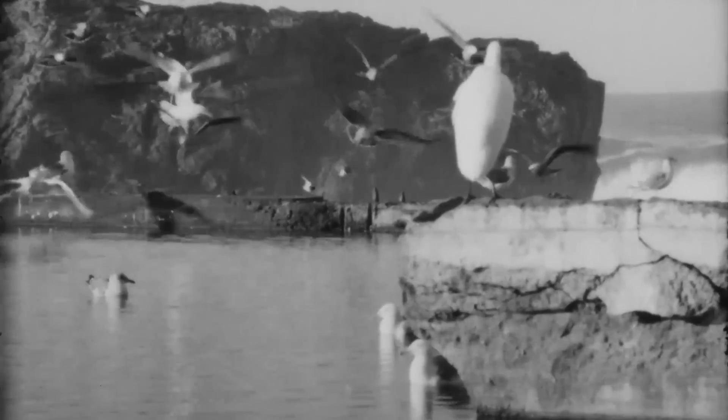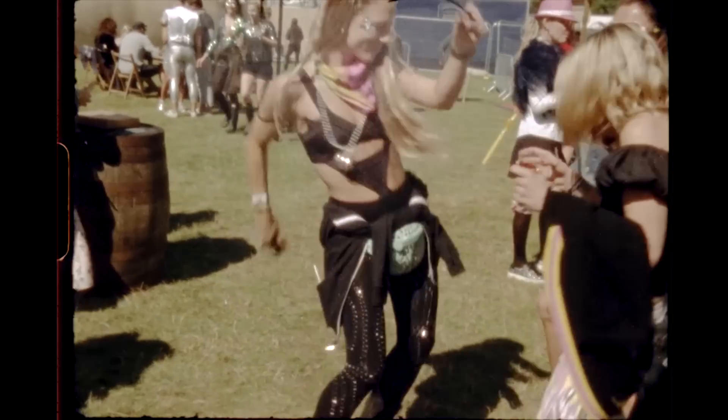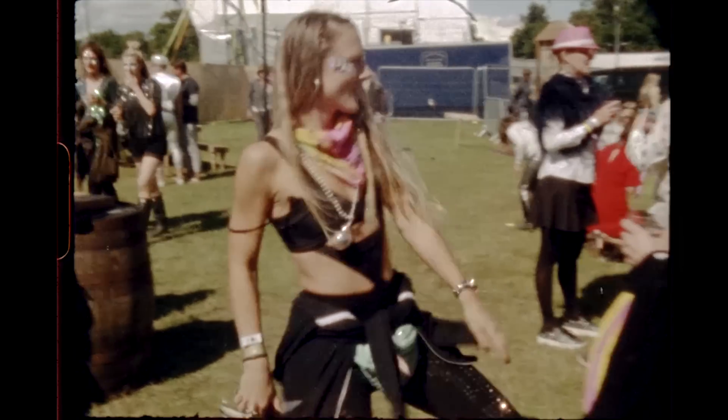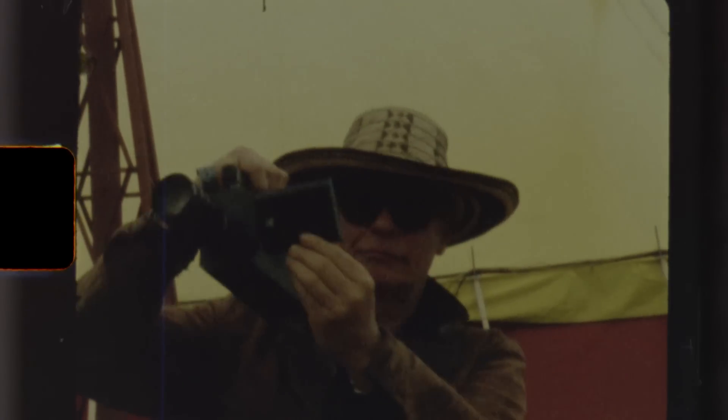This format has been used for over 50 years by filmmakers the world over, and creates a look that cannot be replicated or replaced by a digital camera or filter. Super 8 is a wonderful medium for first time filmmakers and professionals alike. Grab a cartridge, snap it into a camera, and tell us your stories. Share them and use the hashtag KodakSuper8 — we'll be watching, and we can't wait to see what you create.